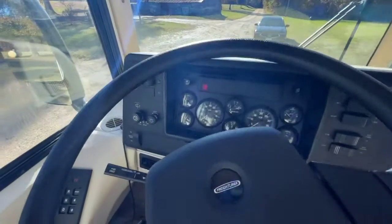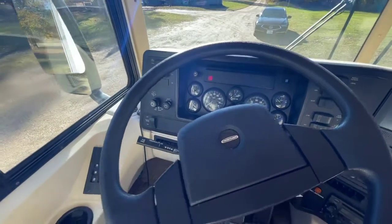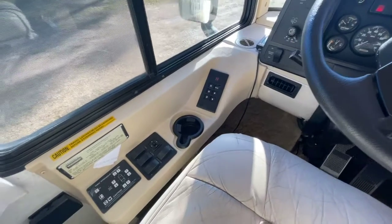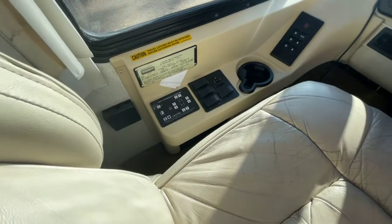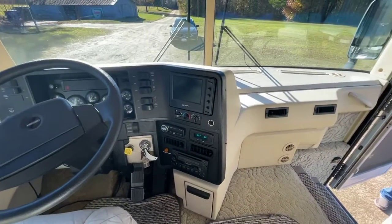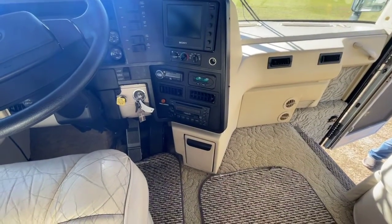The engine's running now. You can see the odometer currently at 93,333 miles. You've got your Allison automatic transmission controls over to the left of the driver's seat, your hydraulic leveling system on the driver's side, and your in-dash Sony backup monitor with AM/FM, CD, and cassette.